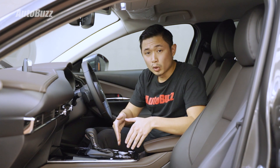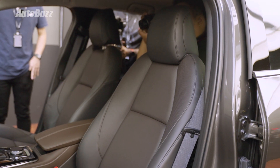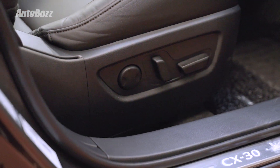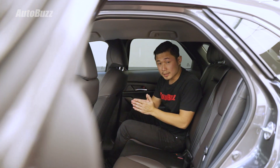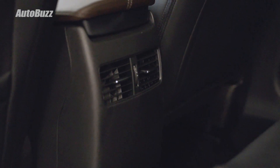Like other Mazdas, there's a control unit that helps you focus on the road as you drive. Seats are power adjustable for the driver's seat for the High, High Plus, and High Plus Premium variants. There is also an electric sunroof, but it's only available for the High Plus Premium variant. Space is a little bit tight in the second row, but you do get rear air conditioning vents for the High, High Plus, and High Plus Premium variants.